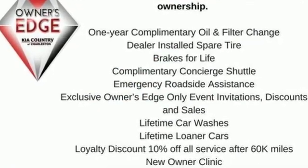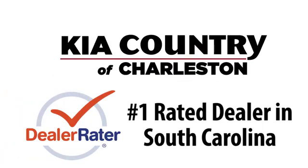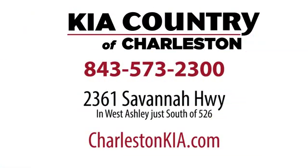See what it can do for you when you take it for a test drive. Kia Country of Charleston — the number one rated dealer in South Carolina for the third straight year. Conveniently located at 2361 Savannah Highway in Charleston, South Carolina.